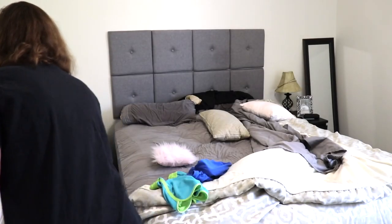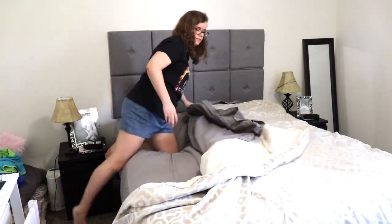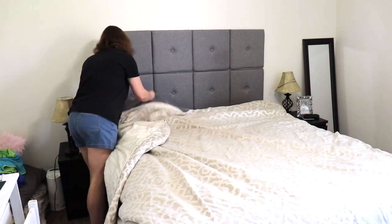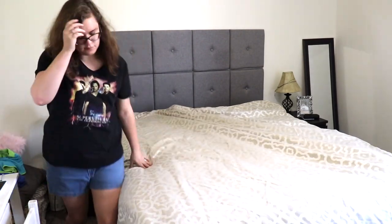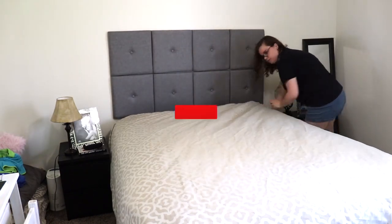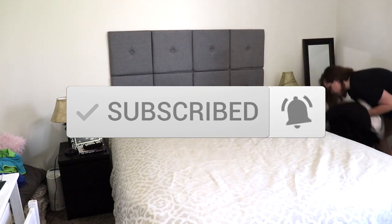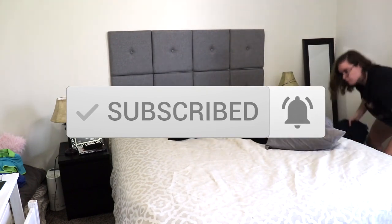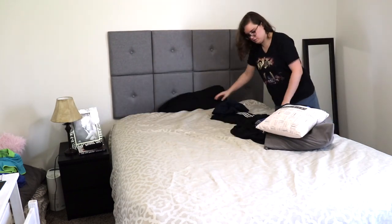If you are new to my channel, my name is Ruth, and on my channel you will find cleaning motivation, declutter motivation, and decoration inspiration. If you like that type of content, I would absolutely love it if you would subscribe, and then once you've clicked that red subscribe button, be sure to also click that little bell right next to it, so that you don't miss out on any more of my videos.